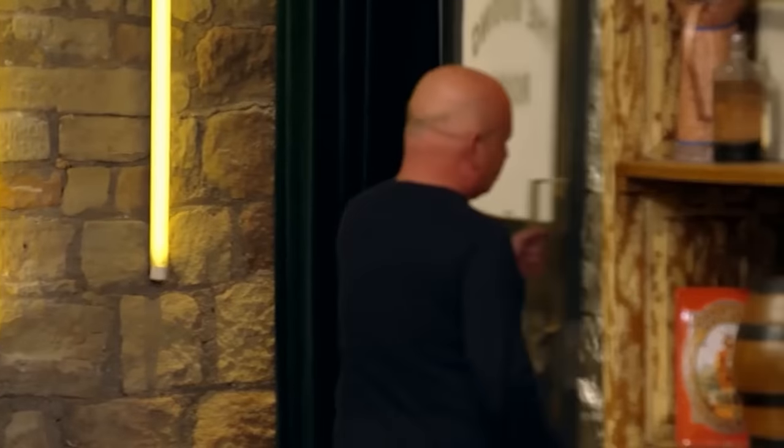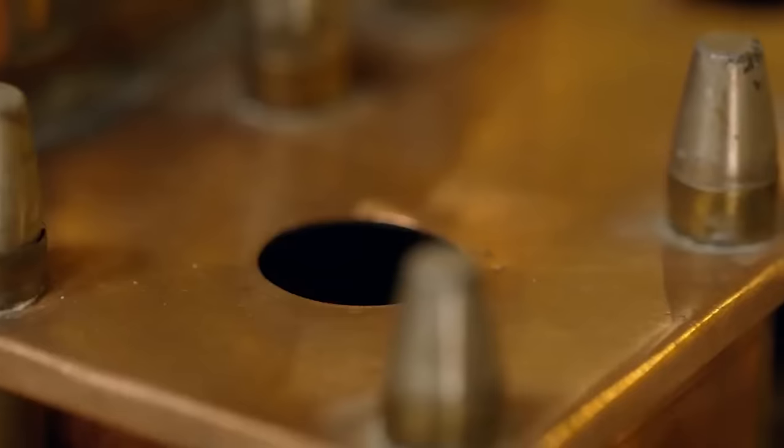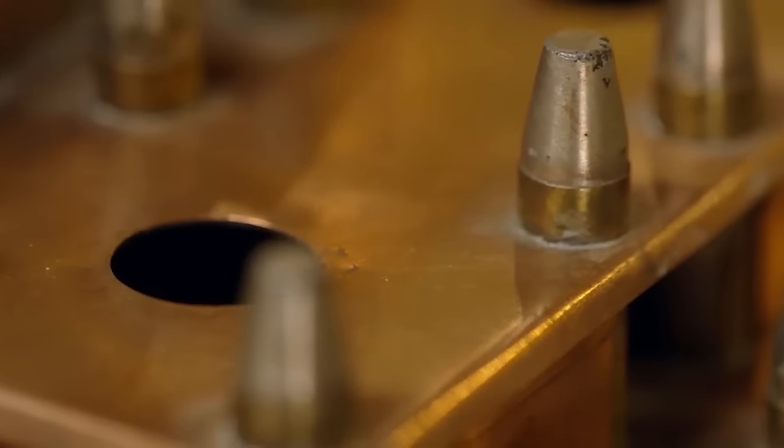Ian reflects on the purchase: "The thing that makes it is there are so many bullets on it. I love the fact that it's always that beauty — you've got beauty that's come from tragedy." The host calls it a very profound statement to close the segment.